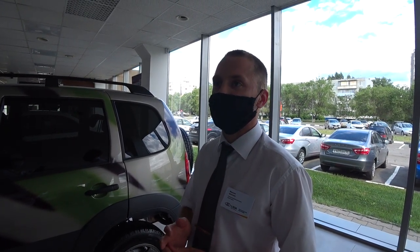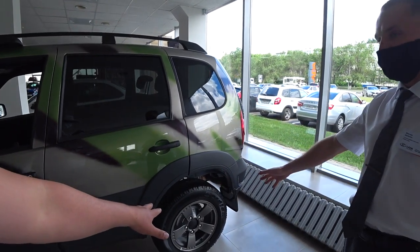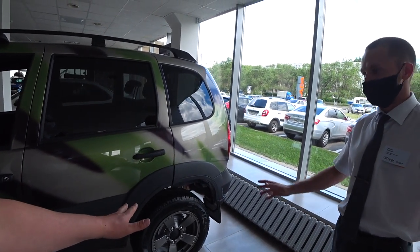И цена примерно? 686 тысяч рублей — это минимальная. То есть будут стоять металлические диски. Черного цвета.